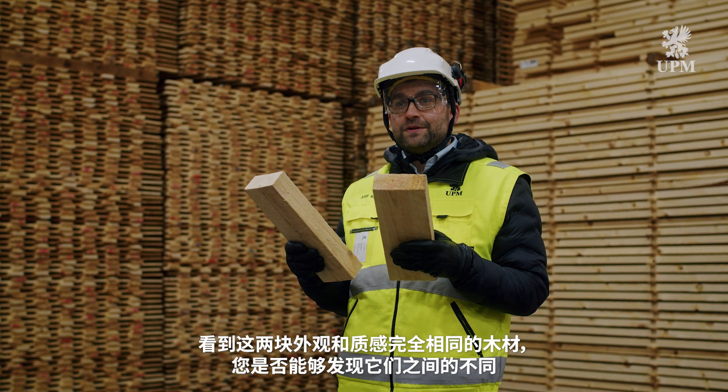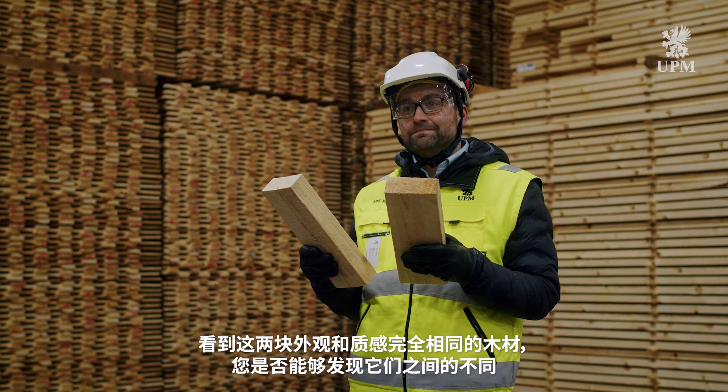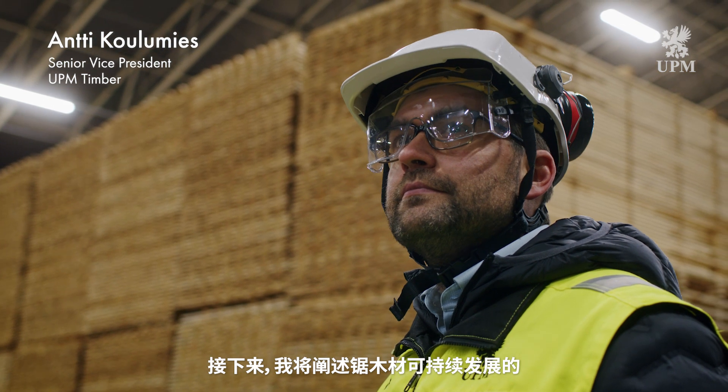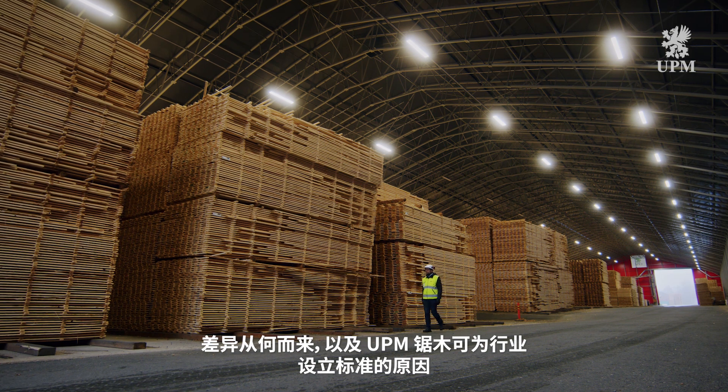Can you spot the difference between these two pieces of timber which look and feel exactly the same? I'm Antti Kolmes from UPM Timber and I'm going to explain where the differences in the sustainability of sawn timber come from and why UPM Timber is setting the standard.